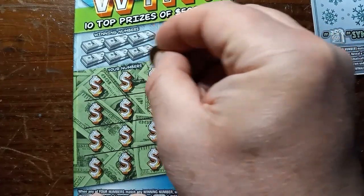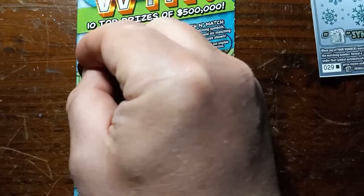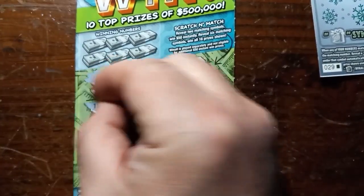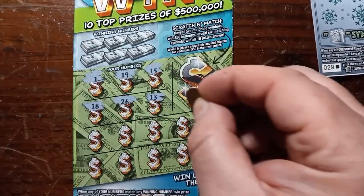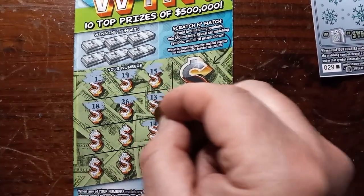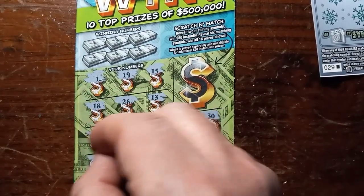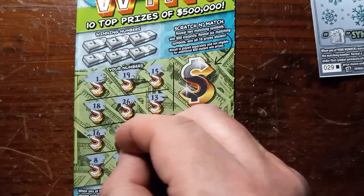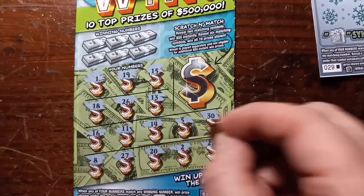Come on, let's go. 15, 19, 1, 18, 26 on 26, 13, 5, 30, 14, 11, 16, 8, 27, 20, 2, and a double deuce.